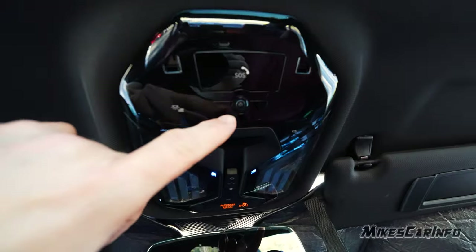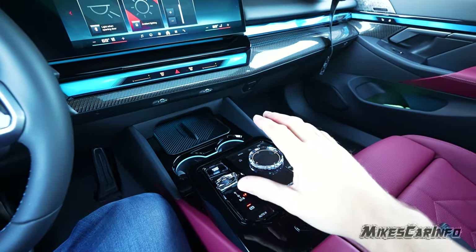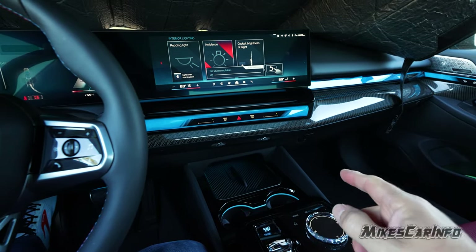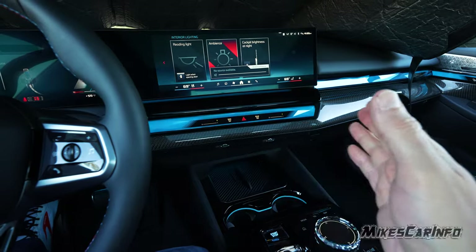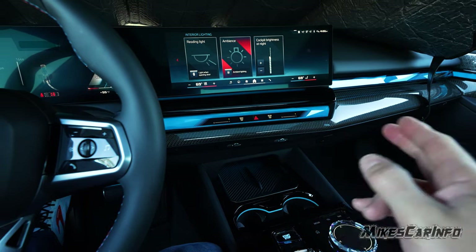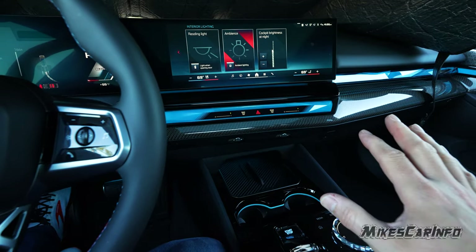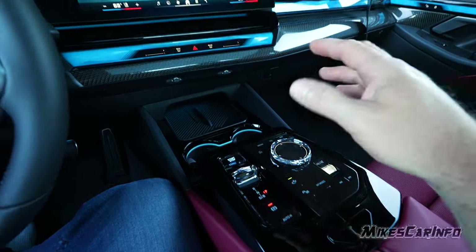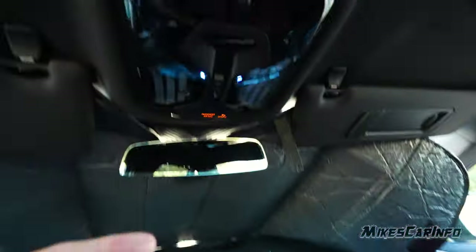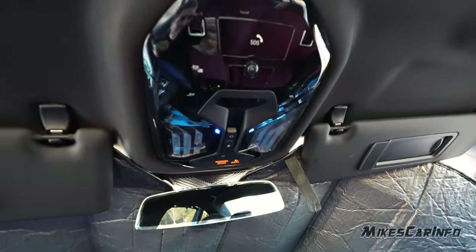Here's the other camera — this one is for gesture controls. It keeps an eye on this area here, and you can use gestures to adjust the volume, swipe things away, and control the screen without touching anything. That's especially nice with all the gloss black collecting fingerprints. You just need to practice the gestures. It also likely keeps an eye on the driver as well.